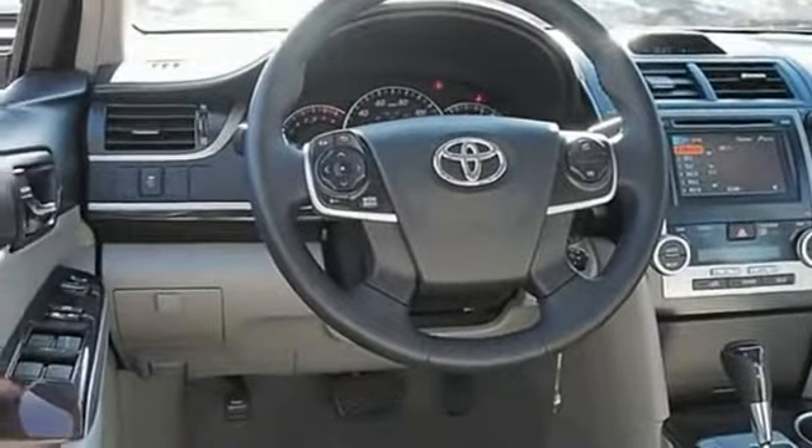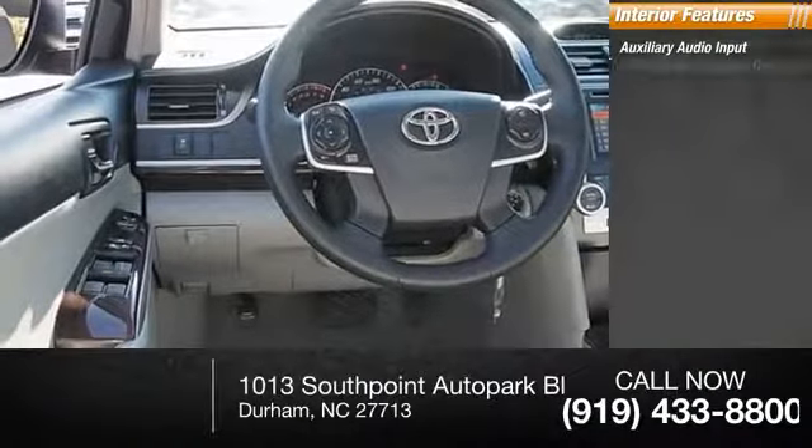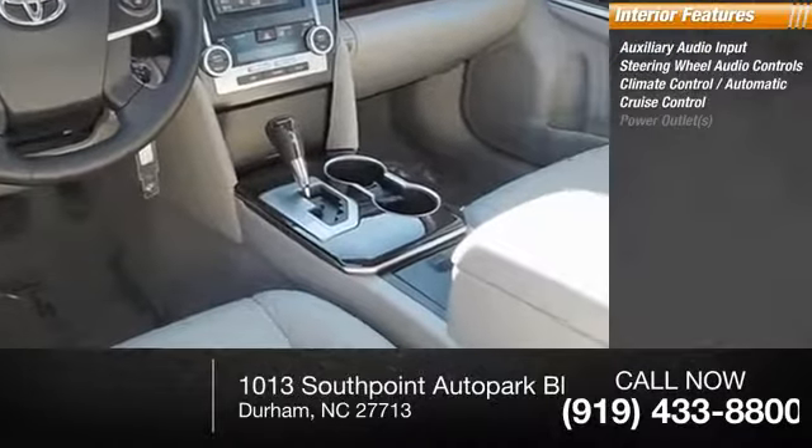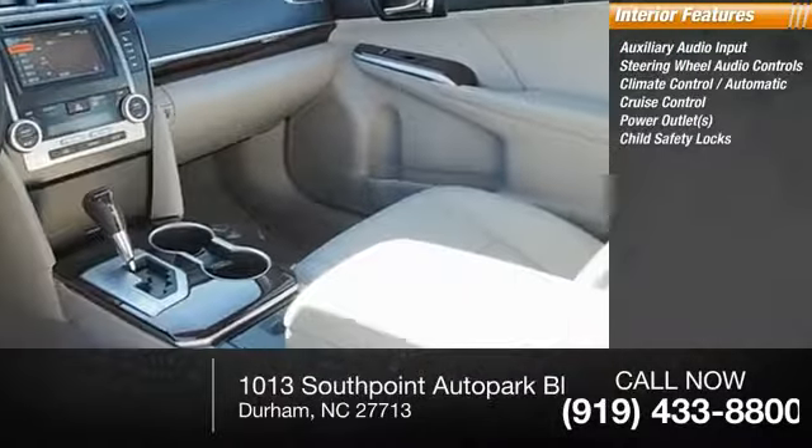Inside you'll find auxiliary audio input, steering wheel audio controls, climate control automatic, cruise control, power outlets, and child safety locks.